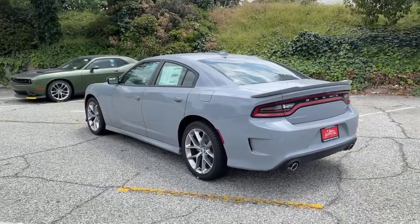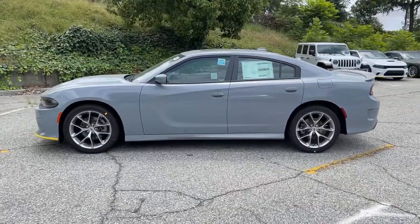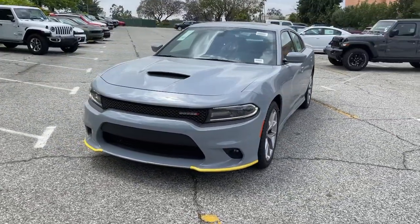Keyless entry, backup camera, fog lamps, remote engine start, keyless start, heated mirrors, premium sound system, satellite radio, multi-zone AC, power driver seat.